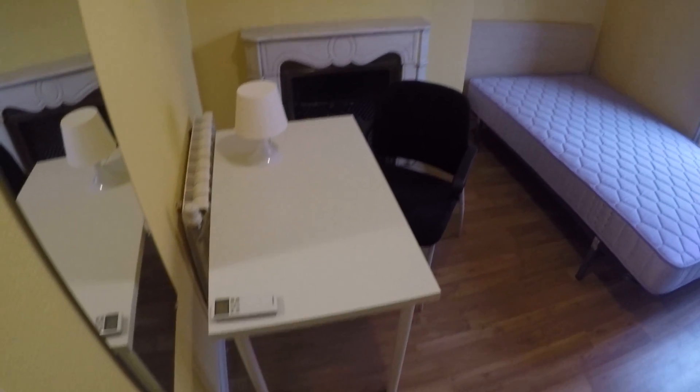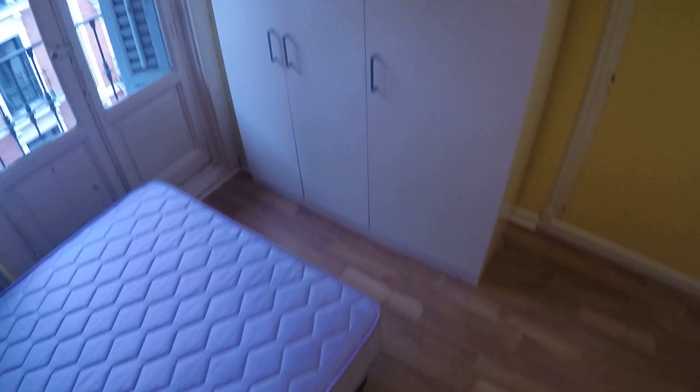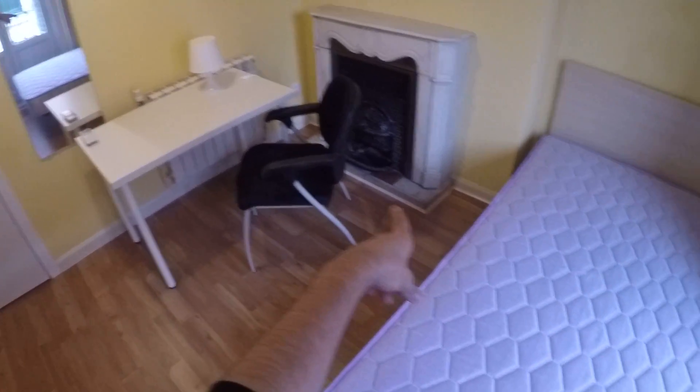Bedroom number six here. Again, double bed, balcony, and air conditioning up there, standalone closet, desk, heating unit, and a fireplace. Bedroom number seven, which is interior and has no window.